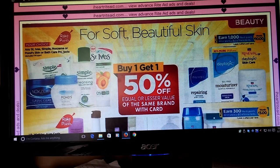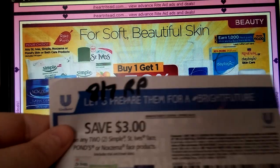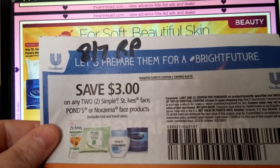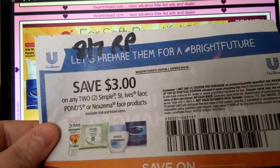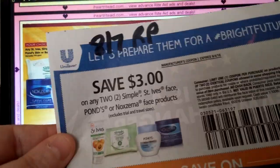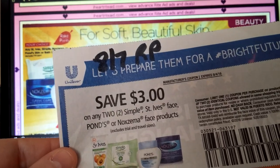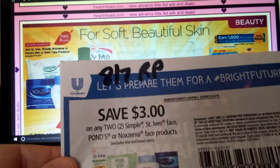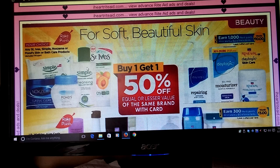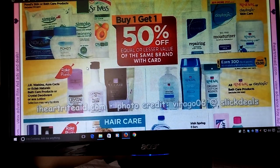St. Ives, Simple, Noxzema, Pond's Skin and Bath Care — this is part of the Rake In for Points. If you had the 8/7 Red Plum, we had that $3 off of two. But this will expire on Sunday, so you can only do that deal with this coupon on Sunday. It is Buy One Get One Half Off, and using one of these coupons on that deal — it might get you quicker to your dollar mark. Keep in mind that coupon expires Sunday.